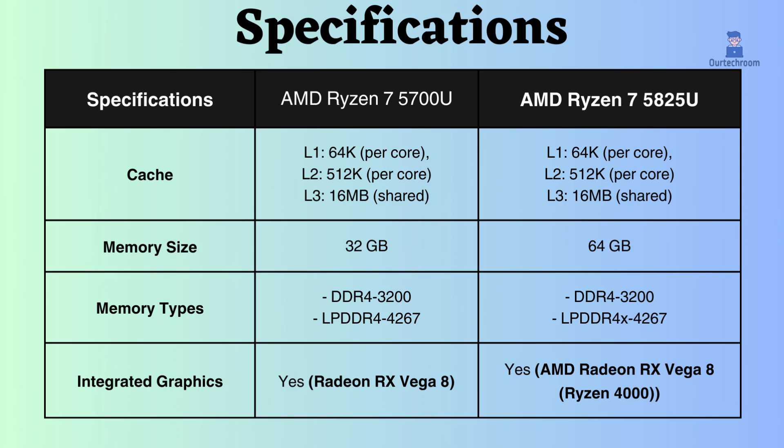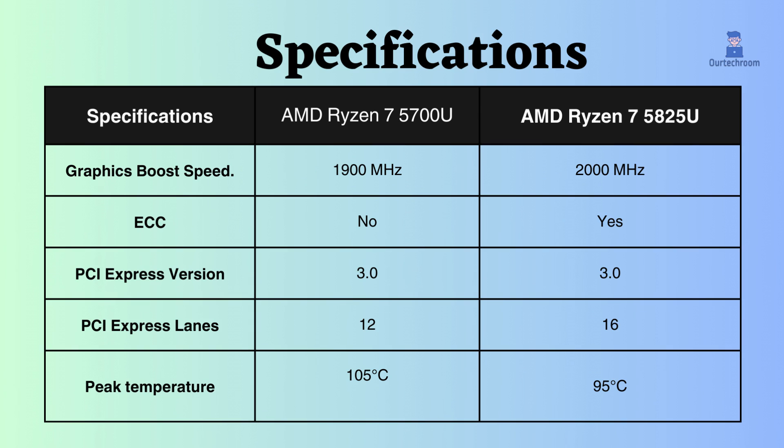Both of these processors have built-in integrated graphics cards, with the graphics frequency of AMD Ryzen 7 5825U slightly greater than that of AMD Ryzen 7 5700U. Frequency is crucial for optimal graphics performance.